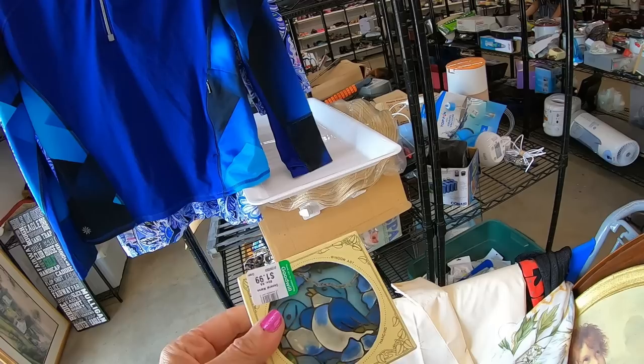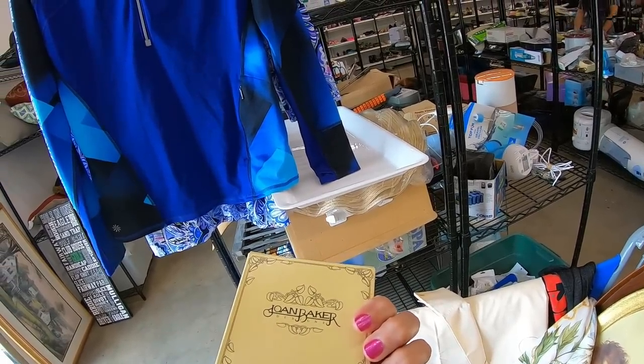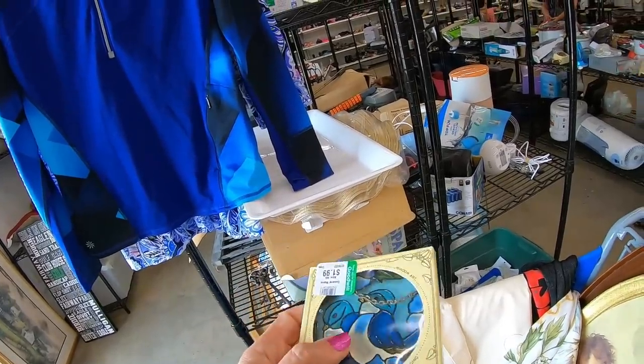These are little stained glass window art pieces at $1.99, by Joan Baker — I have yet to look this up. Made in Korea, so that is a good sign that it is older. It does look to be good quality.